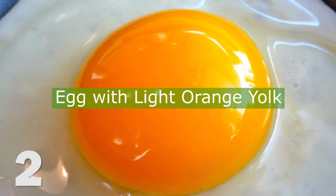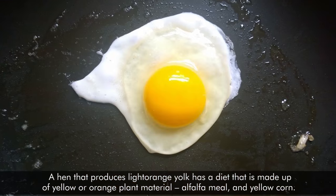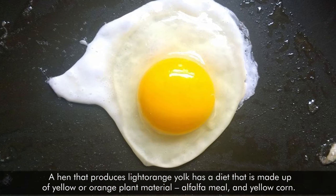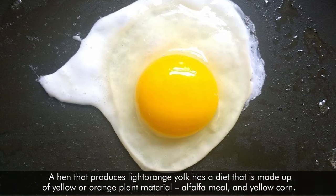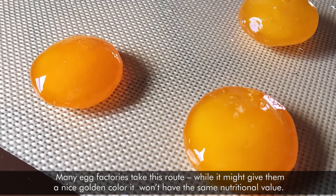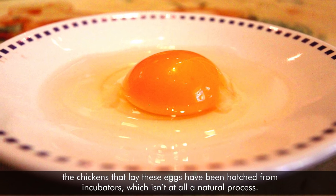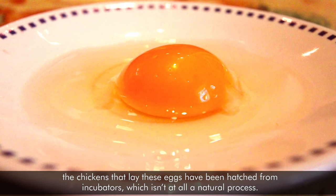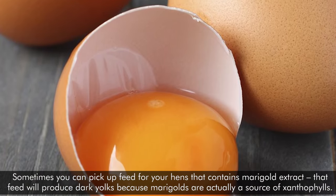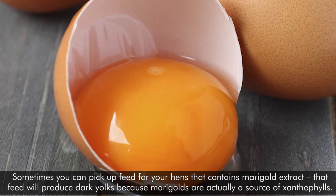Eggs with light orange yolks are usually found at supermarkets. A hen that produces a light orange yolk has a diet that is made up of yellow or orange plant material, alfalfa meal, and yellow corn. Many egg factories take this route. While it might give them a nice golden color, it won't have the same nutritional value. The chickens that lay these eggs have been hatched from incubators, which isn't at all a natural process. Sometimes you can pick up feed for your hens that contains marigold extract — that feed will produce dark yolks because marigolds are actually a source of xanthophylls.